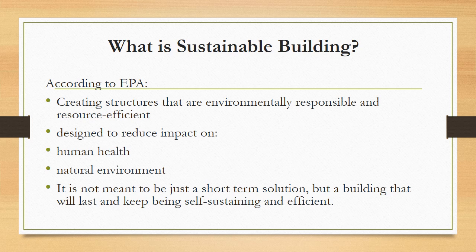What exactly is a sustainable building? According to the Environmental Protection Agency, a sustainable building is a structure that is environmentally responsible and resource efficient. It is designed to reduce the impact on human health as well as the natural environment. Overall, a sustainable building is not necessarily a short-term solution to environmental change. It should last for an extended period of time while remaining self-sustaining as well as environmentally and cost-efficient.